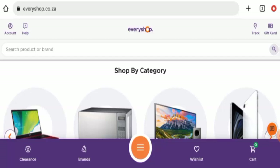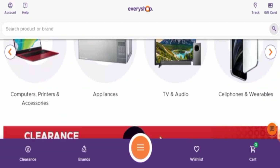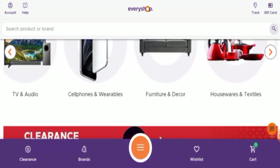People from South Africa and the United States are very interested to know about this site, so today we are going to provide you with complete information about this website. Stay tuned with us till the end. First, we are going to find out about the website type and the products they offer. This is an e-commerce site which offers appliances, computers, printers, accessories, TV and audio, cell phones and wearables, furniture and decoration products.